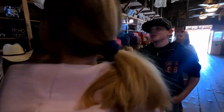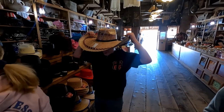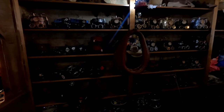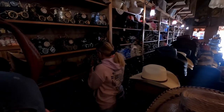Look at that. Look at those hats — you need one of these, dude. These hats are a little yellow, but it's not bad.